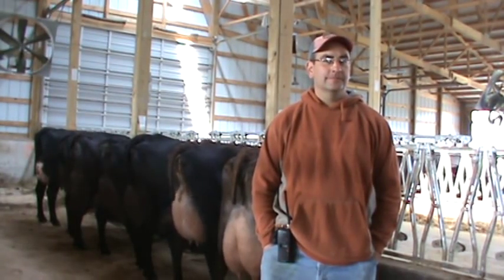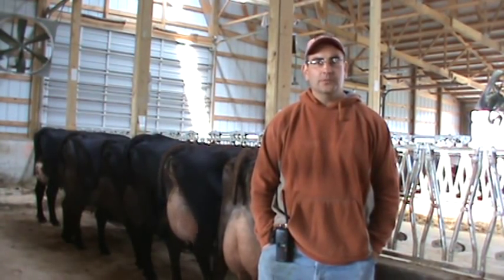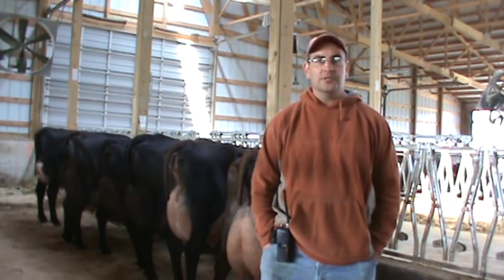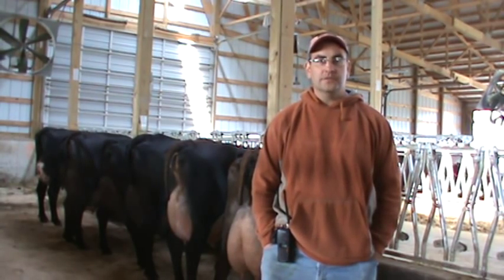My name is Dave Detcher. We live in Ralph, Iowa. We have about 1,000 cows, of which about 60% are cross-bred and about 40% are straight Holstein cows.